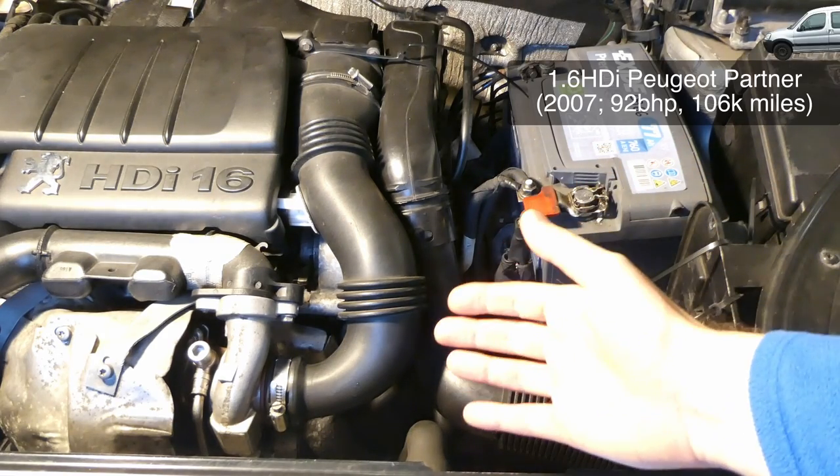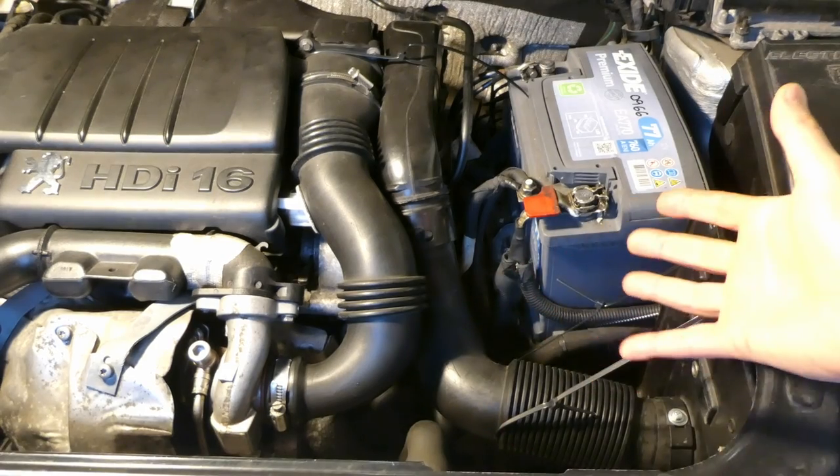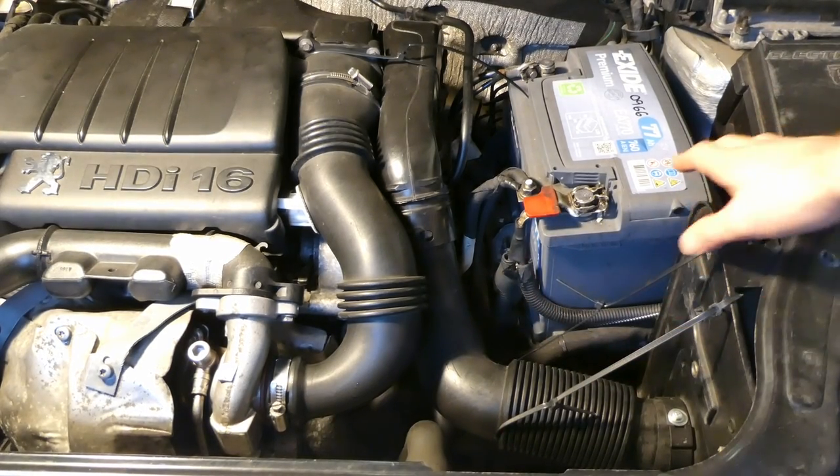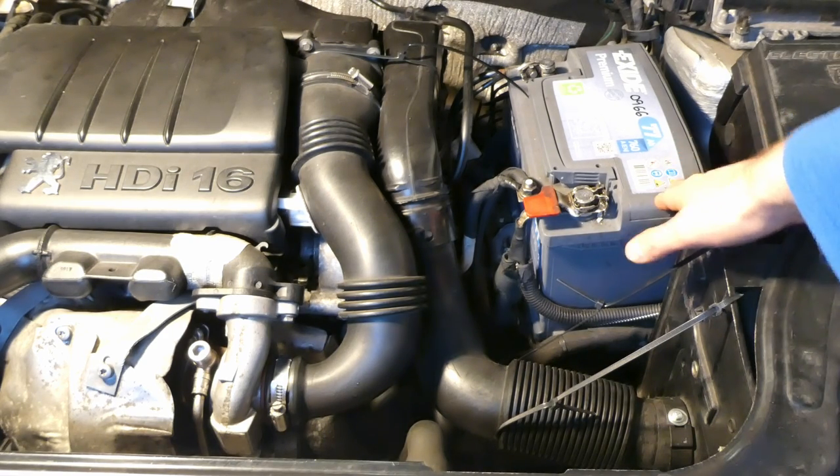This is my 1.6 HDI Peugeot Partner 2007, roughly about 106,000 miles. As usual, you need to replace car batteries. This car battery is an Exide Premium 760 EN.